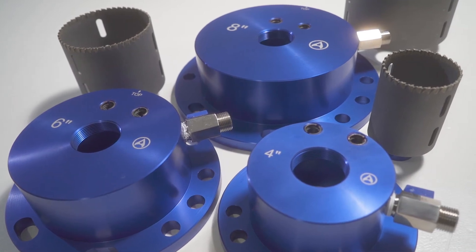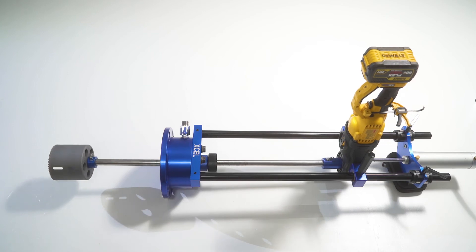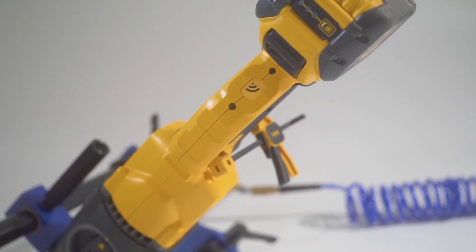Performing 4, 6, and 8-inch hot taps no longer requires multiple hands on deck or expensive equipment to lower the machine into the trench. We designed Excel to be simple, safe, and reliable.